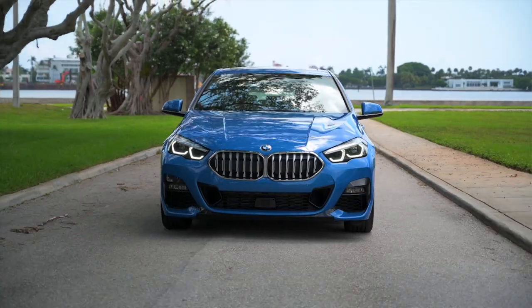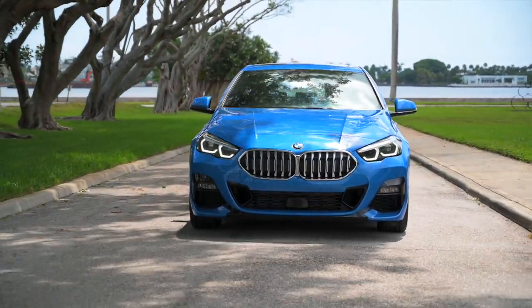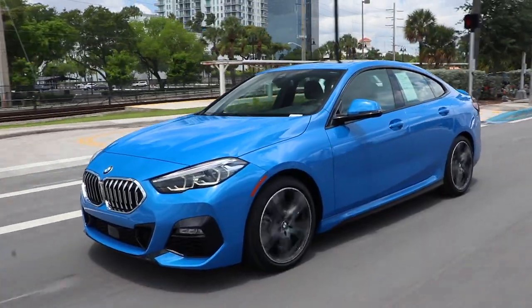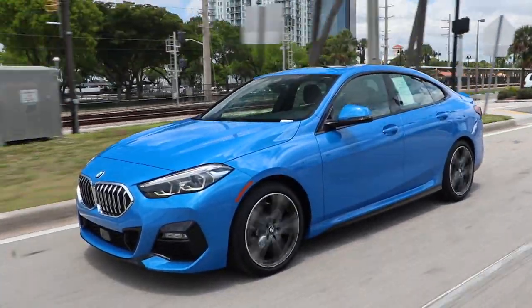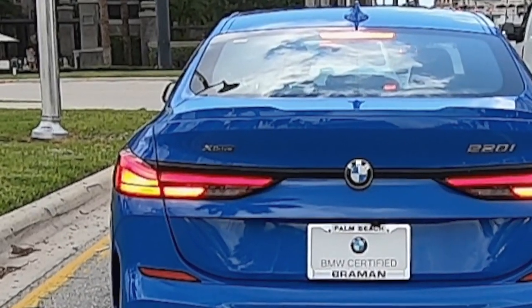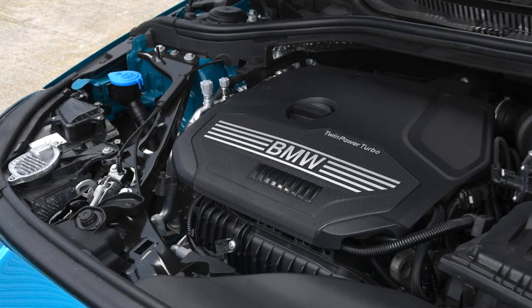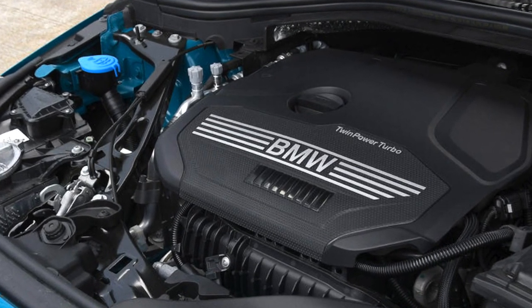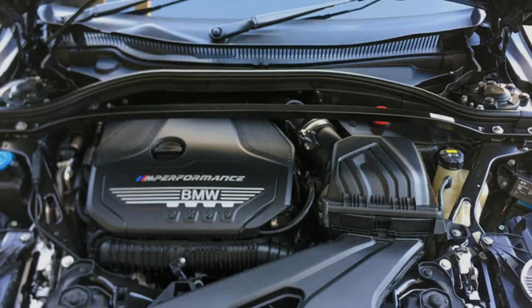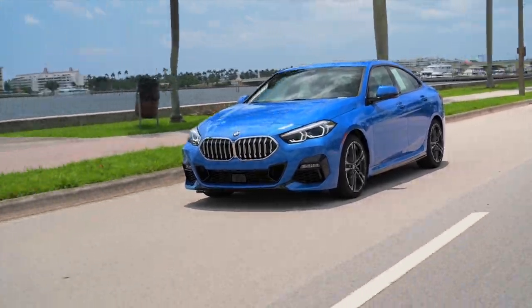But now there's a new from the ground-up version of the 2 Series — a four-door model called the Grand Coupe — and it too offers some choices, including front or all-wheel drive and turbocharged four-cylinder engines ranging from 228 to 301 horsepower. You got all that? It's a lot to remember, but we'll simplify it all with our test car today.